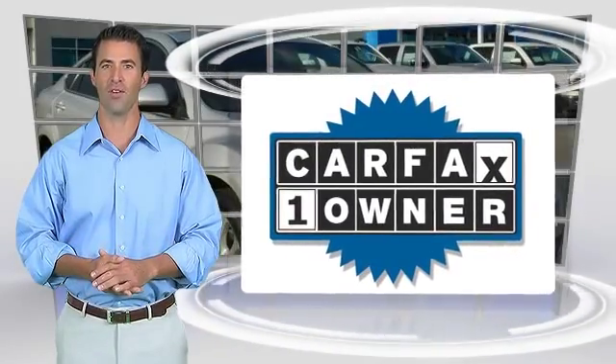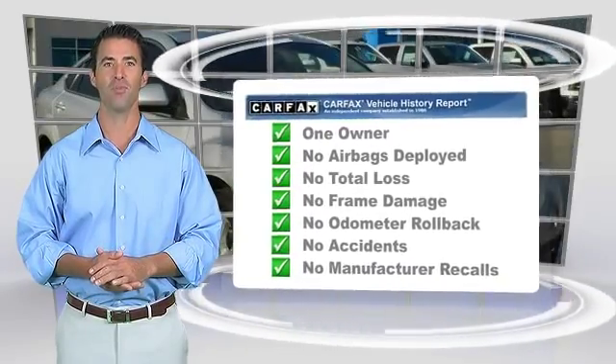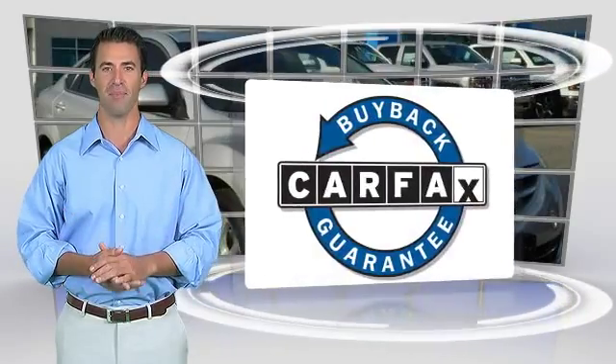This is a one-owner vehicle with the Carfax Vehicle History Report. Be sure to find a complimentary copy of this report online or contact a dealership. This vehicle qualifies for the Carfax buyback guarantee.